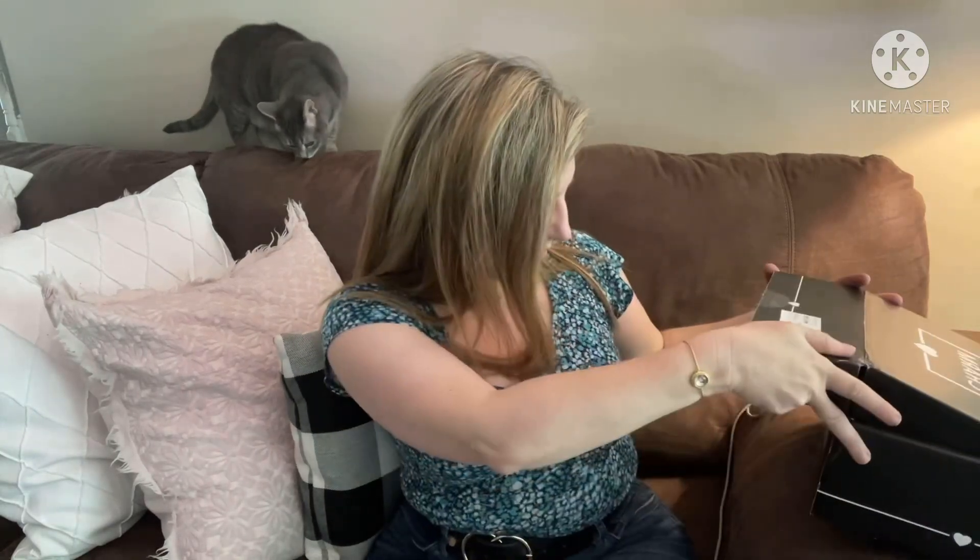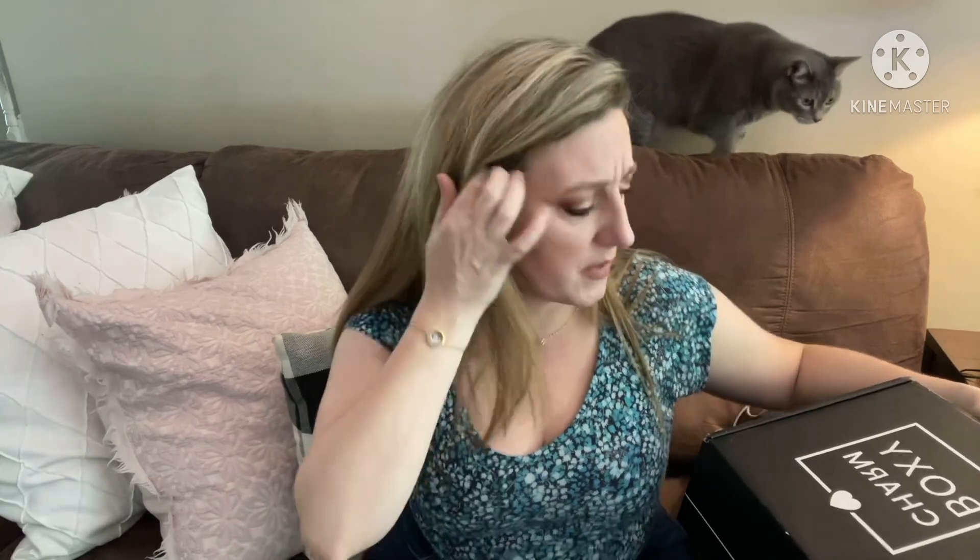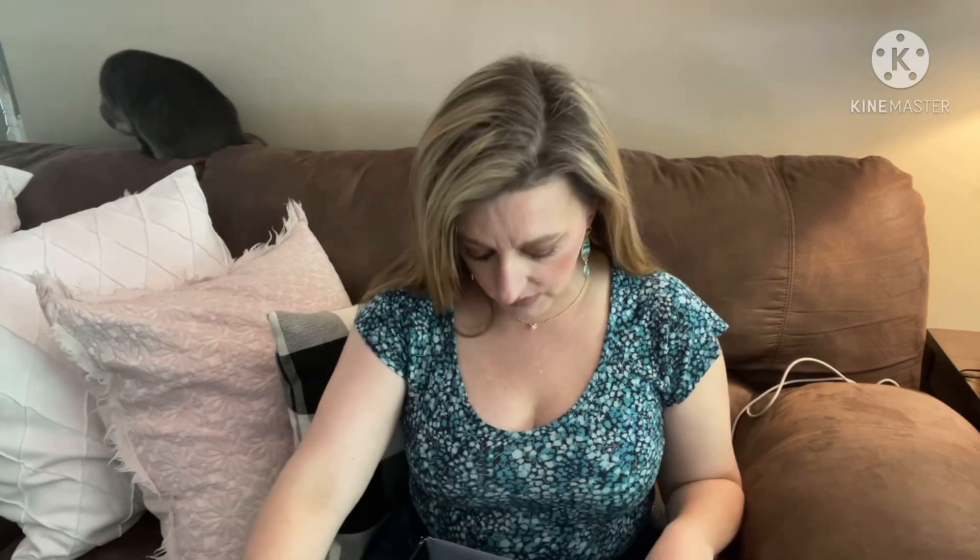Welcome back to my channel Southern Yankee. I have a Boxycharm that came in today for May. I initially thought it might be my basic box, but it actually says premium right on the inside, so this is the $35 box. I haven't gotten my $25 box yet, and I'm not sure why they don't just ship them together.